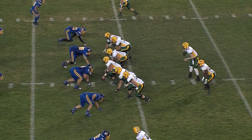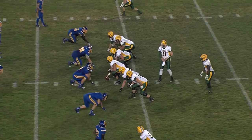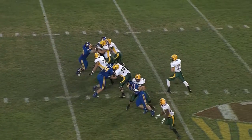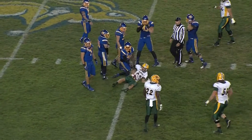Third and eight, two wide right, one left. King Frazier to the left of Wentz, who will change the play. Play clock at three. Four down linemen for SDSU, a three-step. Wentz looking left — he'll throw left seam to Zach Vra, who makes the catch for the first down at the 46.